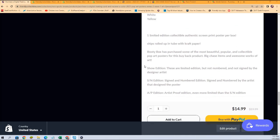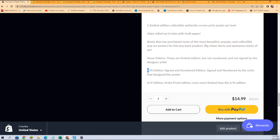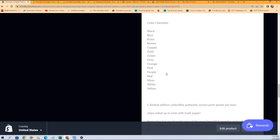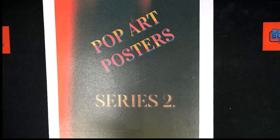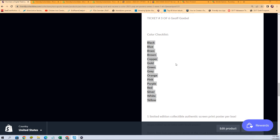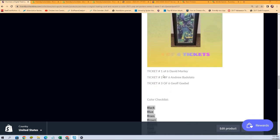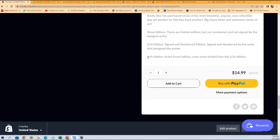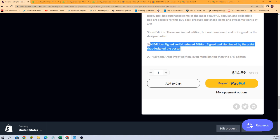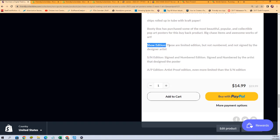What comes out of the break is a print, and it's going to be a show edition, a signed numbered edition, or an artist proof edition — one of these three kinds of prints. You get in the break for $14.99. These are your little color spots. What you're getting is a print that is rolled up in tubing that protects it.